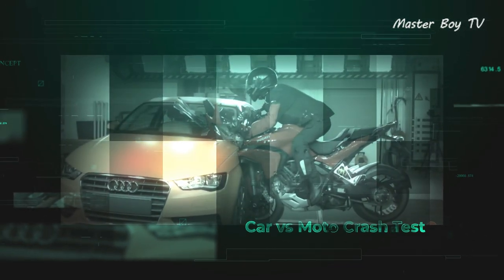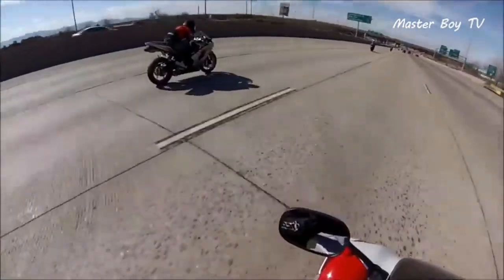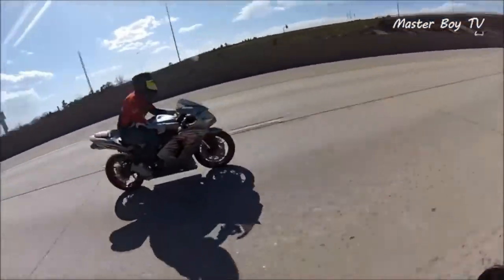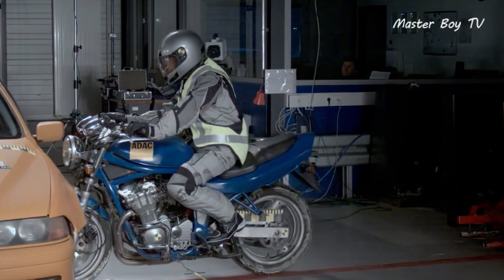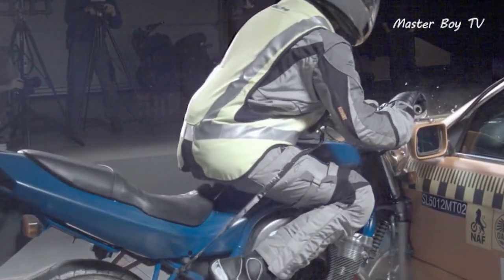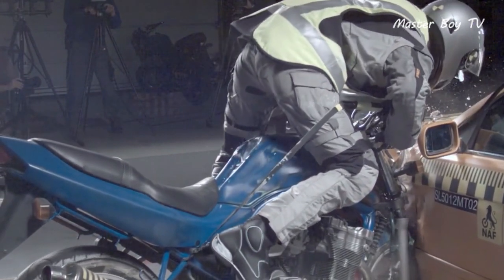Car versus moto crash test. Motorcycles are often referred to as death machines, and rightly so. Unlike cars, there's no surrounding steel structure to protect the rider, which makes him much more prone to injuries. This has been proven not only by real-life accidents but also by various crash tests. The crash impact for the rider remains largely the same irrespective of the kind of crash that occurs between a motorbike and a car.